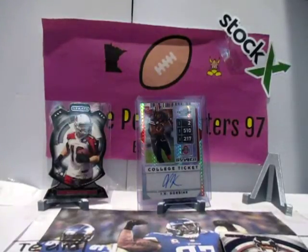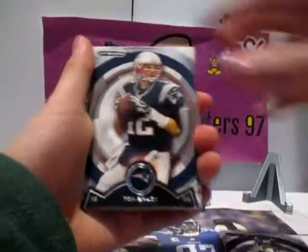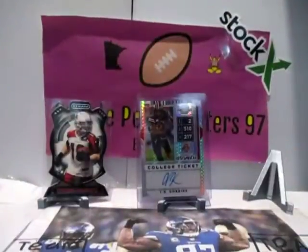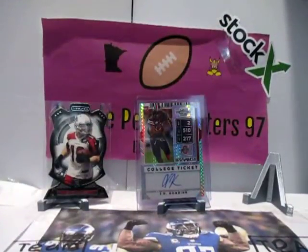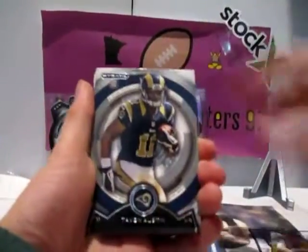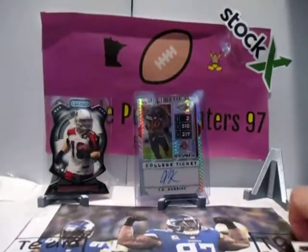We still got another hit. So we got our hits pretty early. Do we have the relic? We have one relic. Johnson, Brady, Holmes, Gore, Willis — all base. Gillesey, Jones, Austin, Barkley, Sherman, Locker. Nothing huge there either.